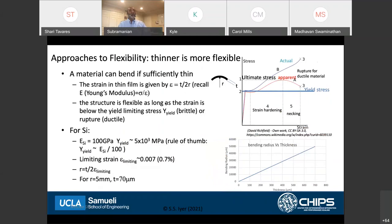There are many approaches to flexibility. The classical one is that thinner is more flexible — any material can bend if made sufficiently thin. You can figure this out from undergraduate solid mechanics through Stoney's equation: the yield-limiting stress is about the Young's modulus divided by 100. For silicon, if you thin it down to about 70 microns, you can achieve a radius of curvature before breaking of about five millimeters. This has been the classical approach to flexibility or bendability.